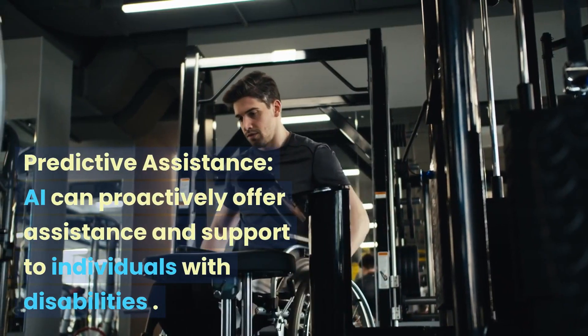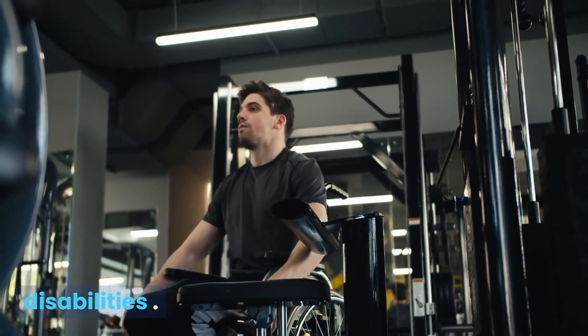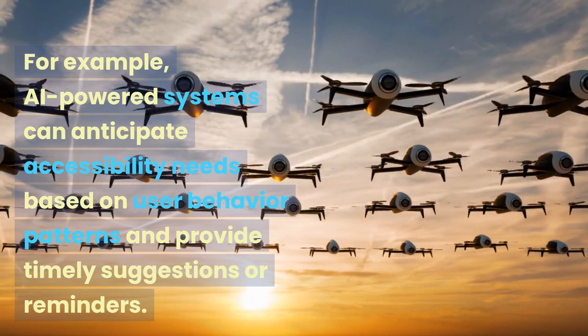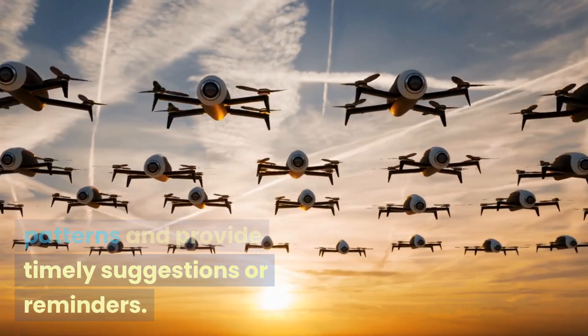AI can proactively offer assistance and support to individuals with disabilities. For example, AI-powered systems can anticipate accessibility needs based on user behavior patterns and provide timely suggestions or reminders.